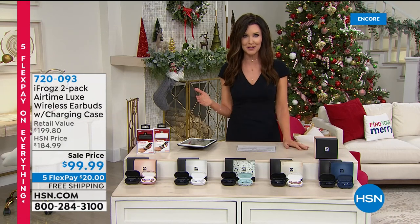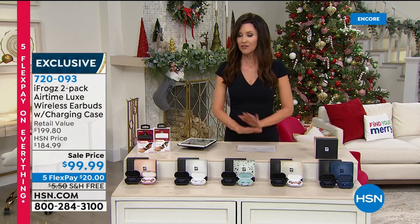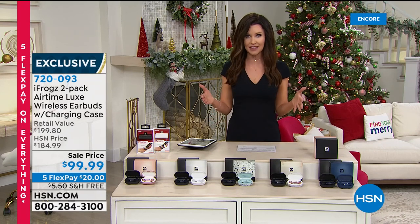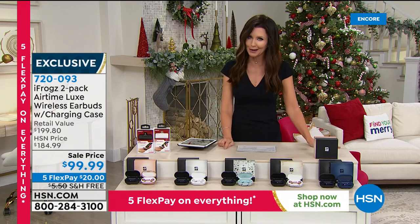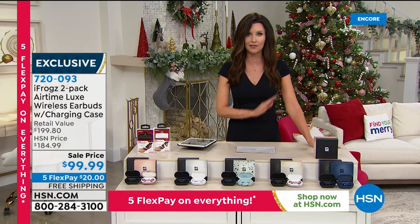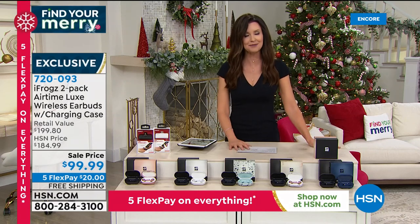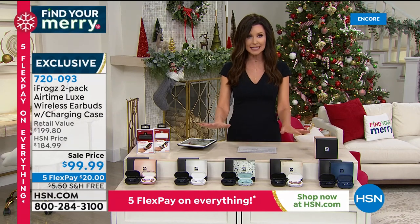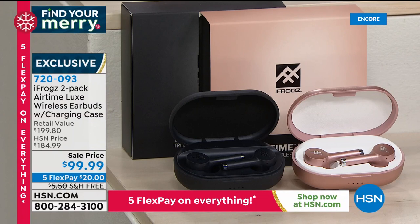We're going to break up your payments into five interest-free payments — that's just for this very special pre-holiday weekend. This is the perfect time to shop for gifts, with five months to pay everything off interest free, so you don't have that holiday hangover come January when you get your credit card bill. We'll send everything to you after your very first payment, and you have all the way through the end of January to love whatever you purchase or send it back. And this is by far one of our most popular gifts every year: iFrogs, and this is the first time we've ever offered the iFrogs two-pack Airtime Luxe wireless earbuds.